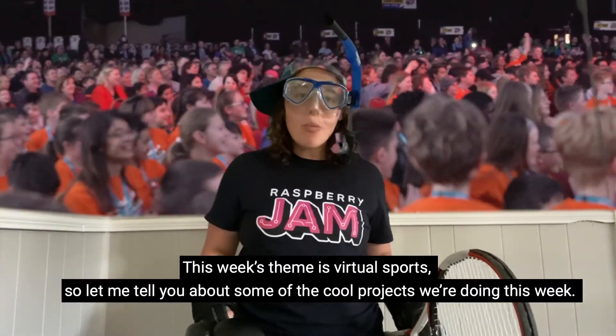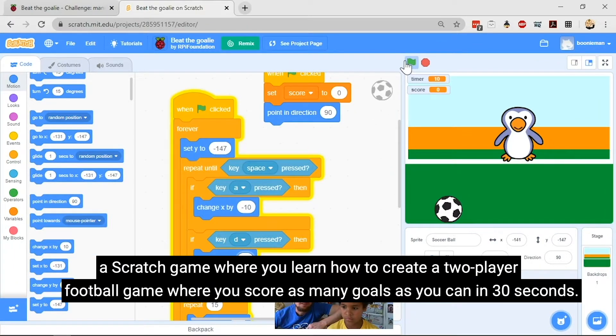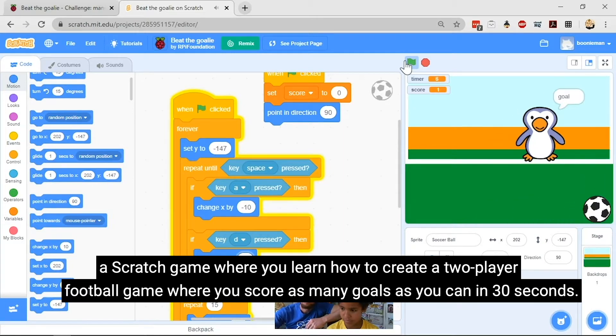Let me tell you about some of the cool projects we're doing this week. In this week's code along video, Mark is going to walk you through Beat the Goalie, a Scratch game where you learn how to create a two-player football game where you score as many goals as you can in 30 seconds.